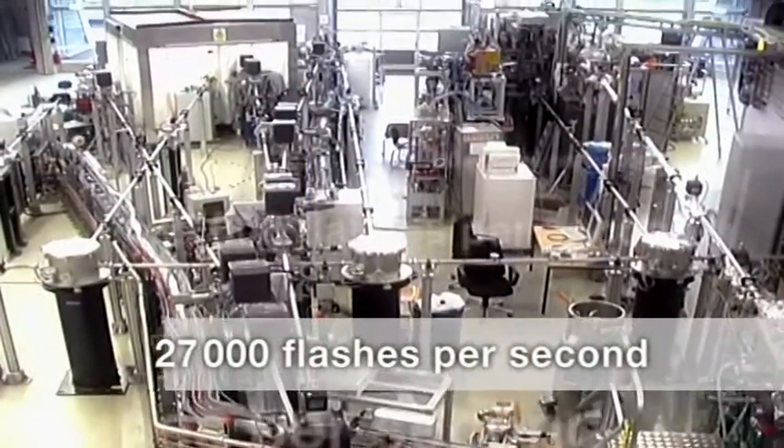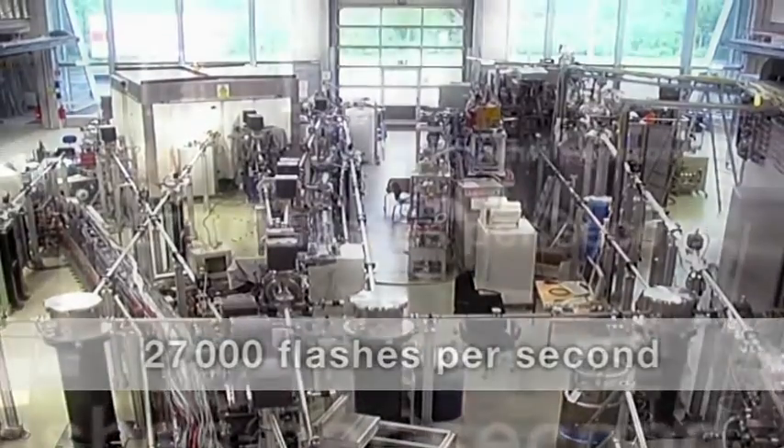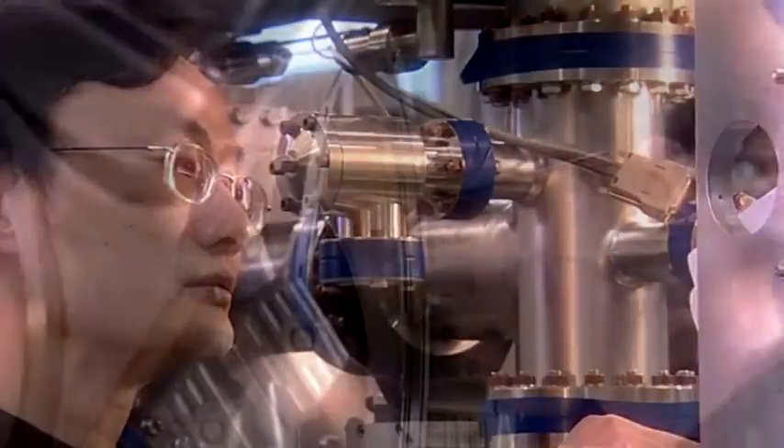Here in Hamburg we are constructing the European X-ray laser. This is a facility which sounds like science fiction — it's a high-speed camera which allows us to take holographic images of the motion of atoms and molecules. The European XFEL will generate the incredible number of 27,000 flashes per second. Until now, researchers from all over the world could only dream of such experimental possibilities.